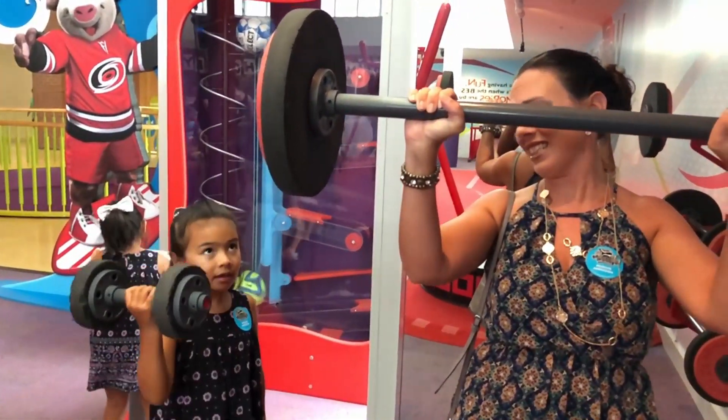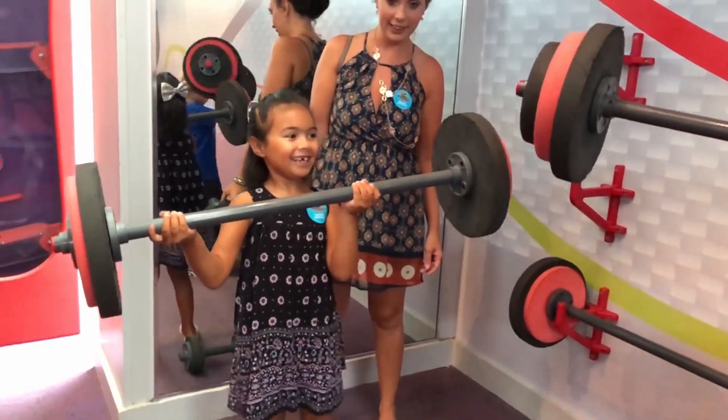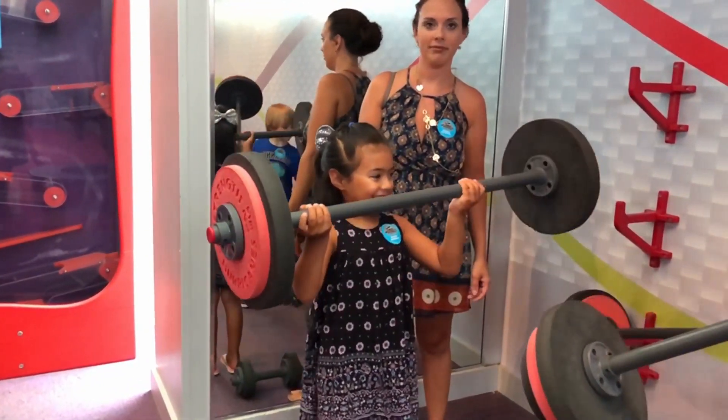We've been to some that were upwards of $20 per person, and some of them were not anywhere near as elaborate or big as this one was today. So in comparison, this Marbles Kids Museum was a great value.